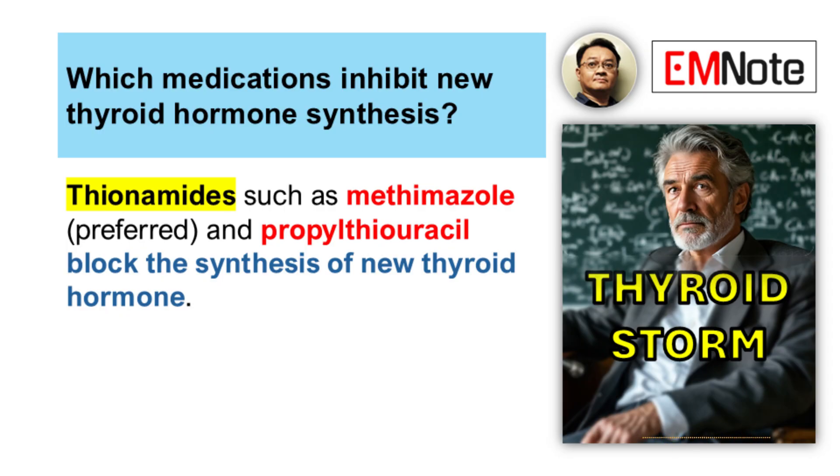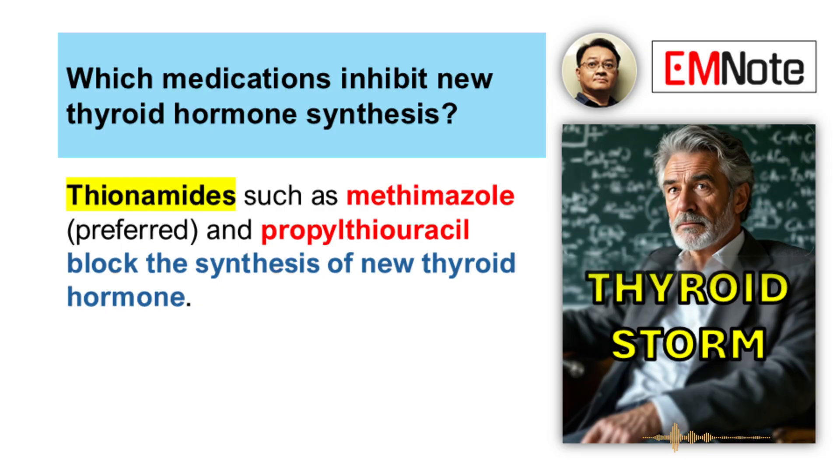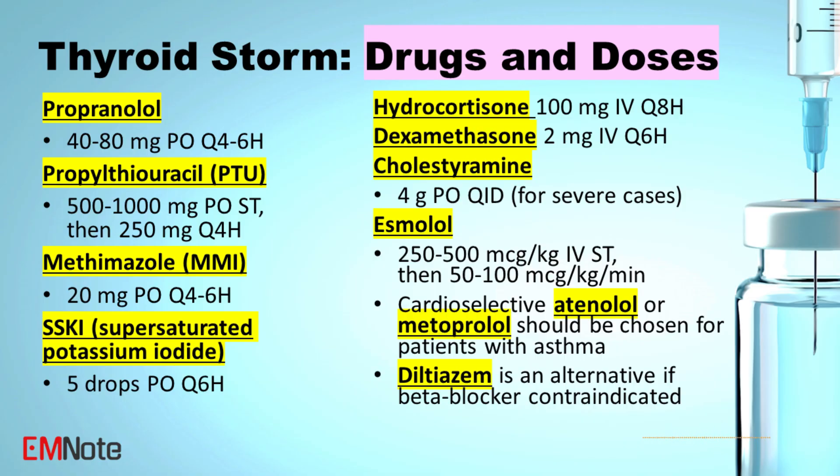For synthesis inhibition, that's where the thionamides come in. Propylthiouracil, or PTU, is often preferred initially because it also has some effect on peripheral conversion. The dose is pretty hefty — 500 to 1,000 milligrams orally to start, followed by 250 milligrams every four hours. Methimazole is the other main option: 20 milligrams orally every four to six hours.